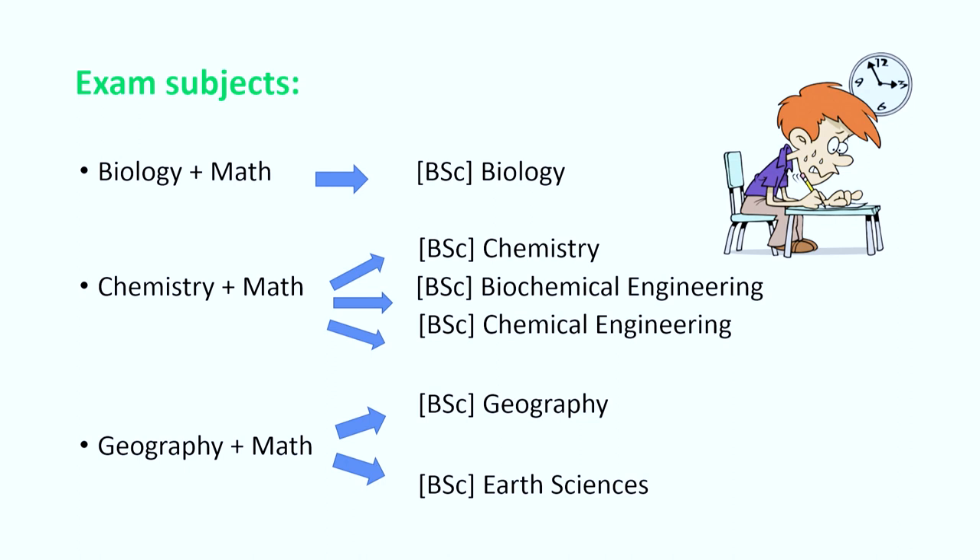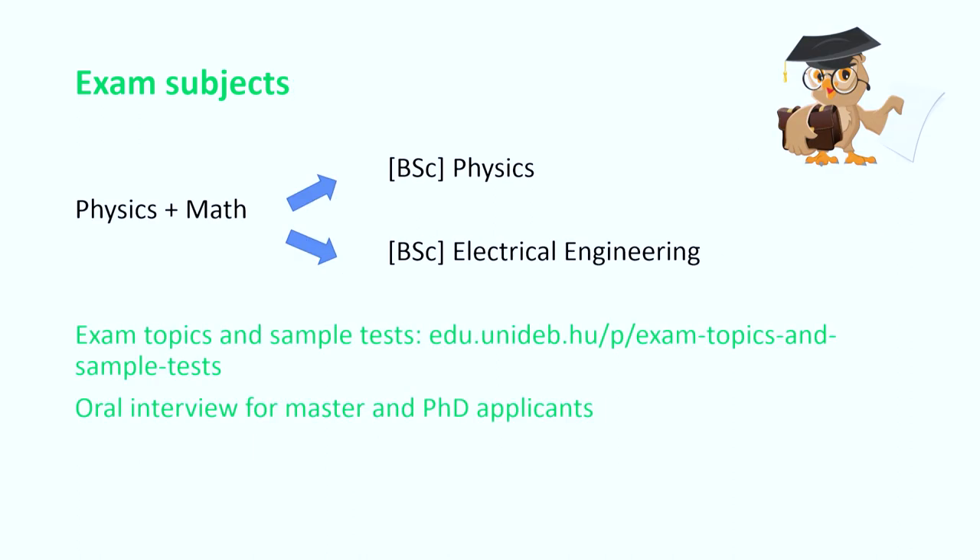Regarding exam subjects, if you're applying for any of the programs in the faculty, math is mandatory for all. Depending on the program you're applying to, the subjects you would have to study will include biology, chemistry, geography, or physics. You can find the topics and some sample tests on the website edu.unidev.hu — check it out online for more details and specific topics.